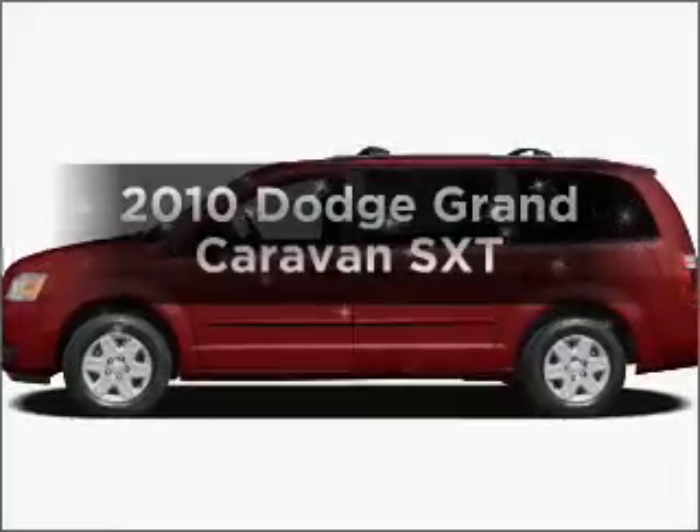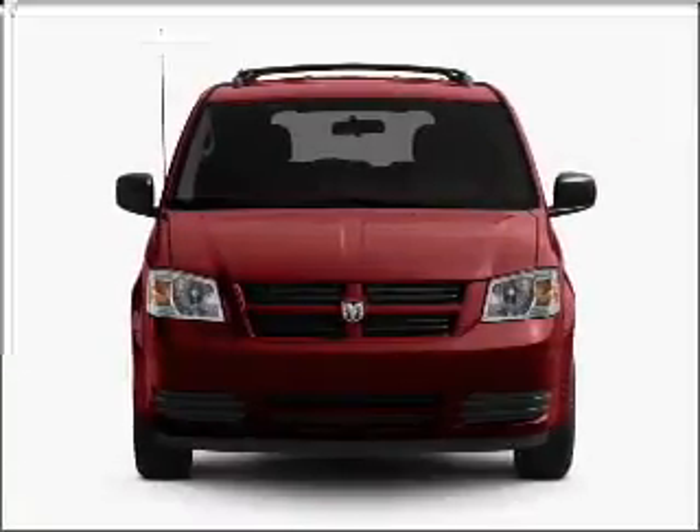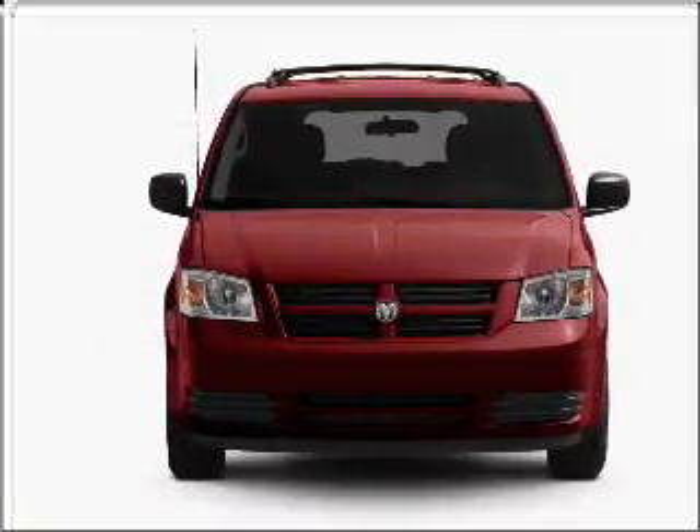Presenting the 2010 Dodge Grand Caravan. This is the set of wheels you've been looking for, with a reliable six-cylinder engine that responds smoothly to its automatic transmission.